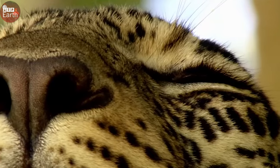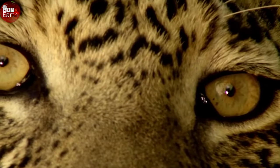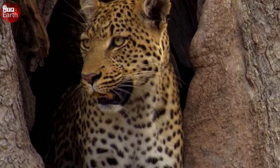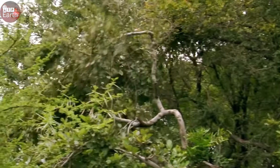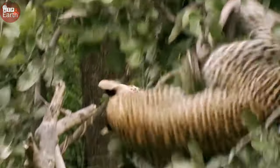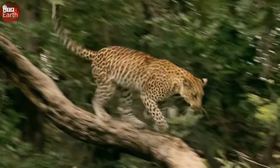What makes leopards such a fearsome predator? An adult and strong leopard can run at more than 80 kilometers an hour and jump 3 meters high. Together with a vision of about 200 degrees, it is easy for them to estimate the distance to their prey. Therefore, leopards have the highest success rate of hunting in the big cat family.